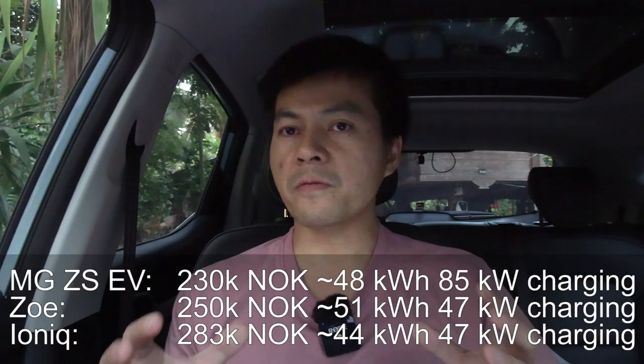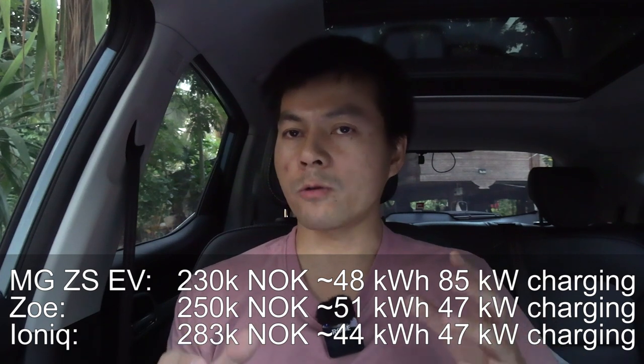Tech-wise, this car is just superb when you compare it to the competitors. It has 44.5 kilowatt hours of available energy, and it also has a top buffer. I actually suspect the gross capacity of the battery pack is about 48 to 50 kilowatt hours.